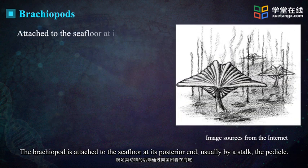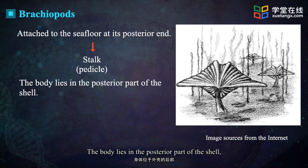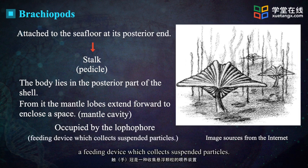The brachiopod is attached to the seafloor at its posterior end, usually by a stalk called the pedicle. The body lies in the posterior part of the shell, and from it the mantle lobes extend forward to enclose a space — the mantle cavity — much of which is occupied by the lophophore, a feeding device which collects suspended particles.